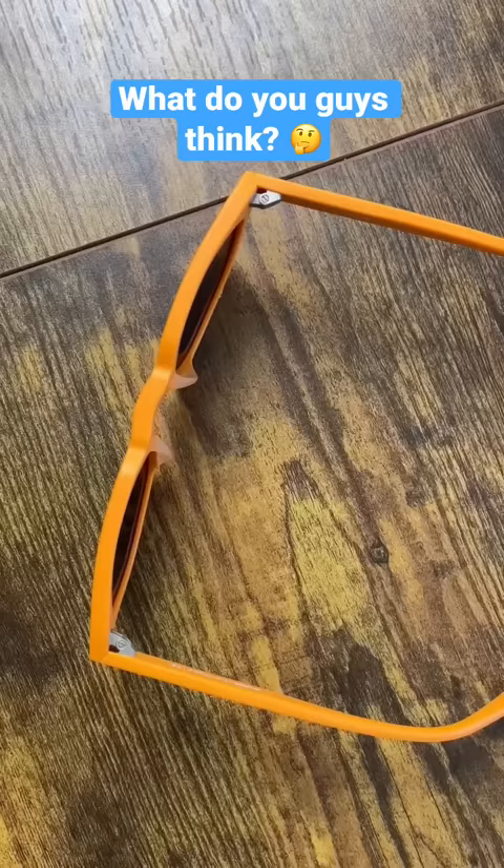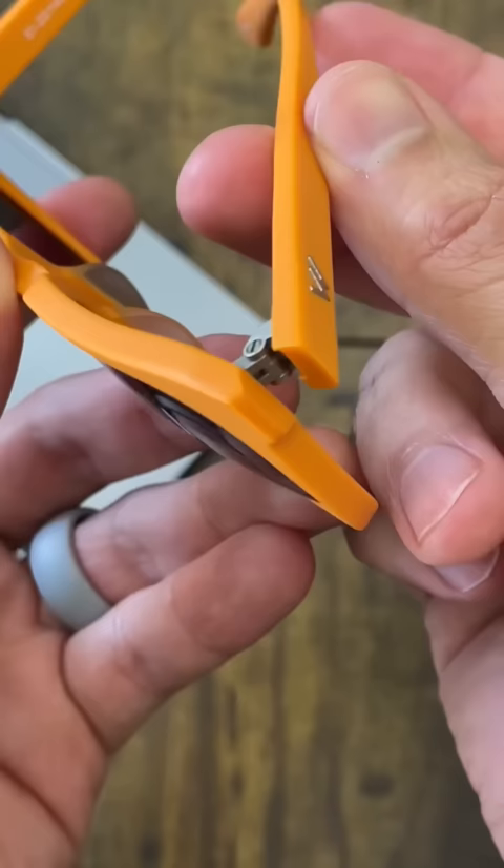So we placed our production order and waited 4 long months to receive them. What do you guys think? Was it worth the hassle to make a high quality pair of sunglasses like this? I do love how the hinges meet up perfectly at the corner like that. And these polarized lenses are unreal. Thanks for watching.